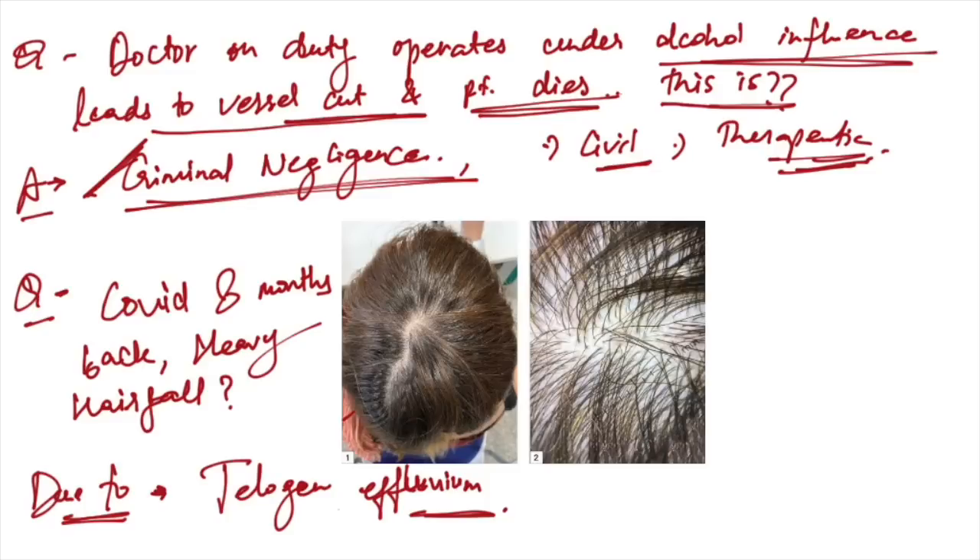A female aged 32 years with a history of COVID-19 eight months back presenting with heavy hair fall — the cause is telogen effluvium.